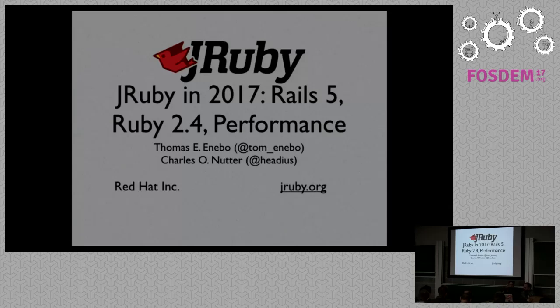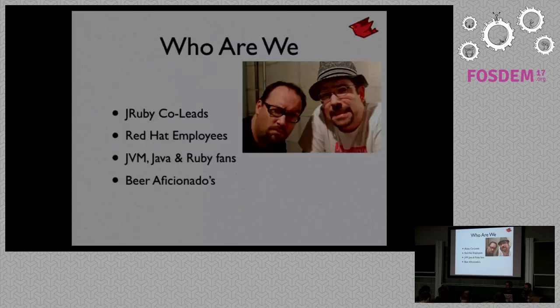Alright, hopefully this microphone is picking up okay. Let's get right into this. We've been working on JRuby full time for almost 11 years, since 2006. We've both been doing Java since 1.0, so like 20 years of Java development. And we still love it. And we love coming to conferences to meet folks and to find new beers to try.